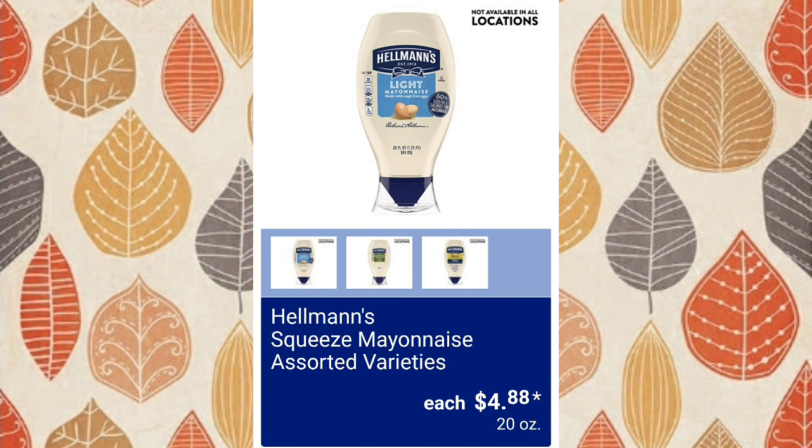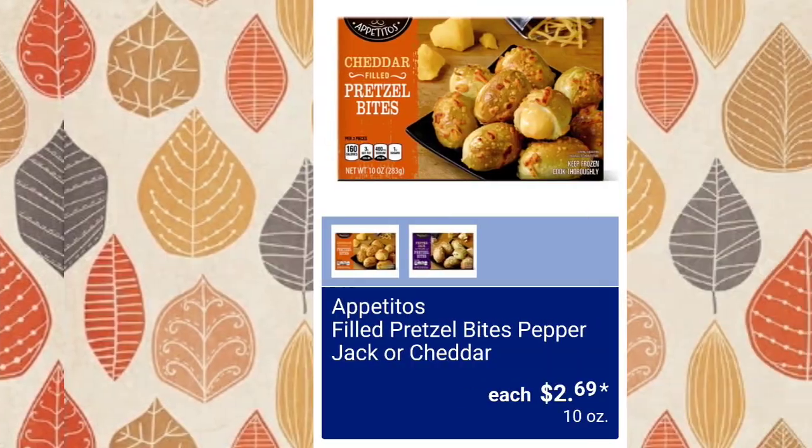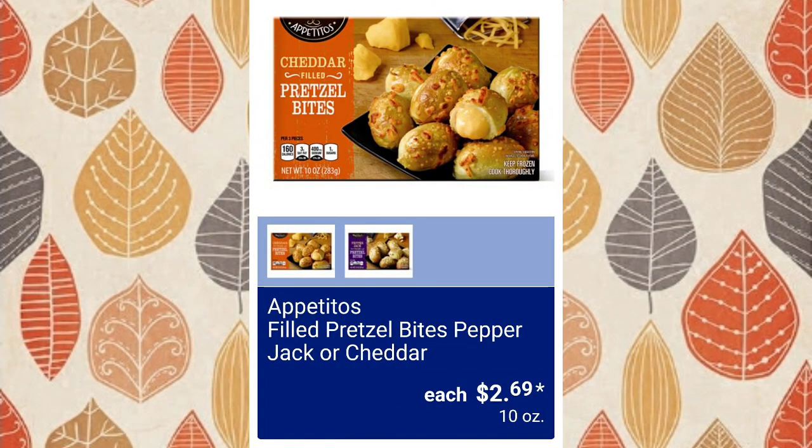Berman Bistro loaded potato or grilled cheese tomato soup — the feedback on these was that they were good — $4.48, and $4.95. Filled pretzel bites — they'll have pepper jack or cheddar cheese in them — $2.69.